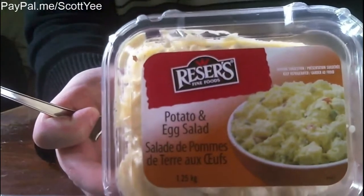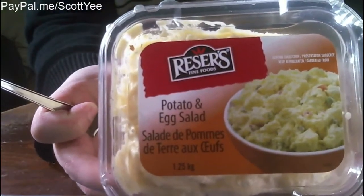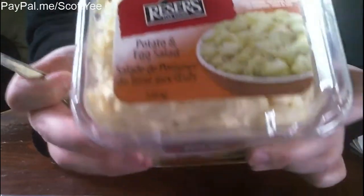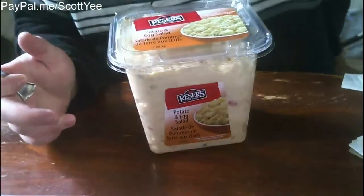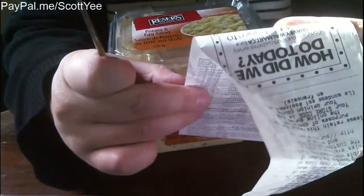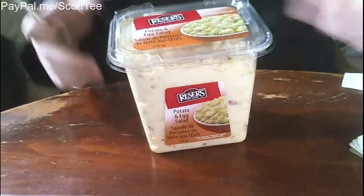Reser's potato and egg salad. Got this at Walmart for... $4.97.